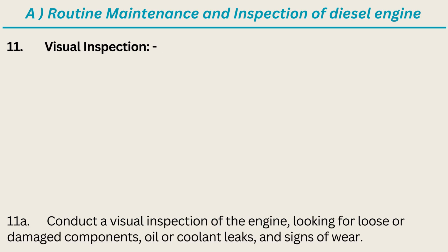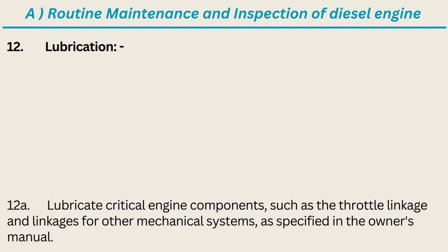11. Visual Inspection: Conduct a visual inspection of the engine, looking for loose or damaged components, oil or coolant leaks, and signs of wear. 12. Lubrication: Lubricate critical engine components, such as the throttle linkage and linkages for other mechanical systems, as specified in the Owner's Manual.